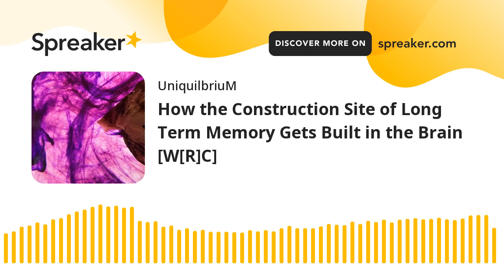You can read this article and others like it for yourself by visiting NeuroscienceNews.com.